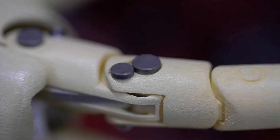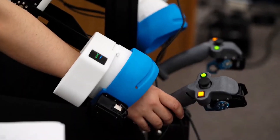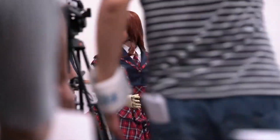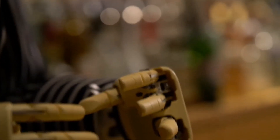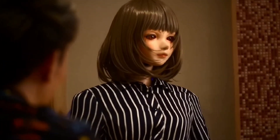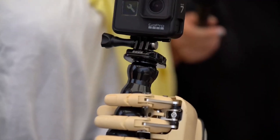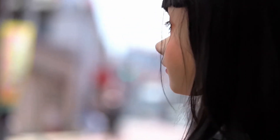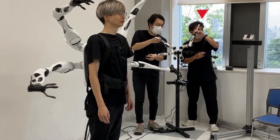Shioran also features sophisticated speech recognition and voice synthesis technology, enabling it to comprehend and respond to voice commands accurately. This combination of AI and motorized articulation makes its interactions fluid and human-like. Its ability to display different emotions through subtle facial expressions adds to its appeal, especially in customer service, education, and social settings where natural communication is essential.